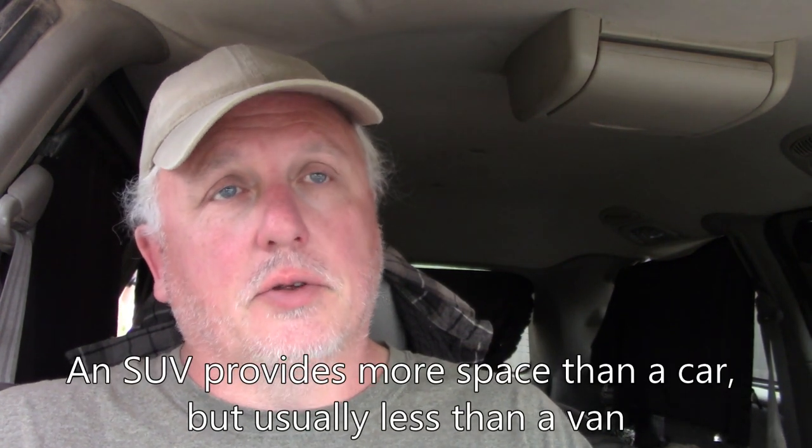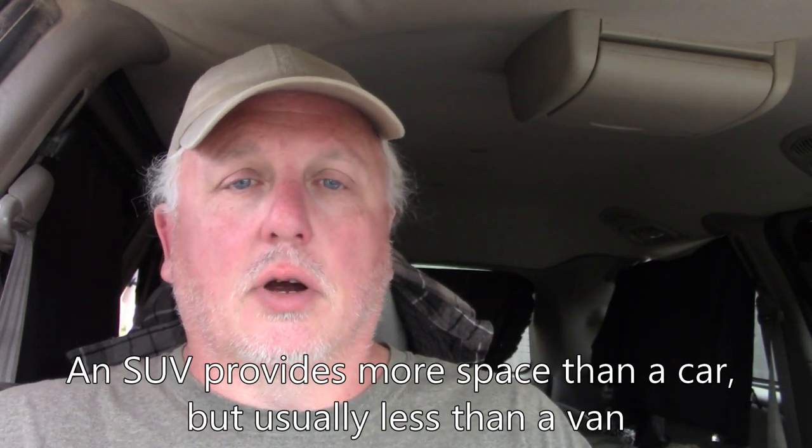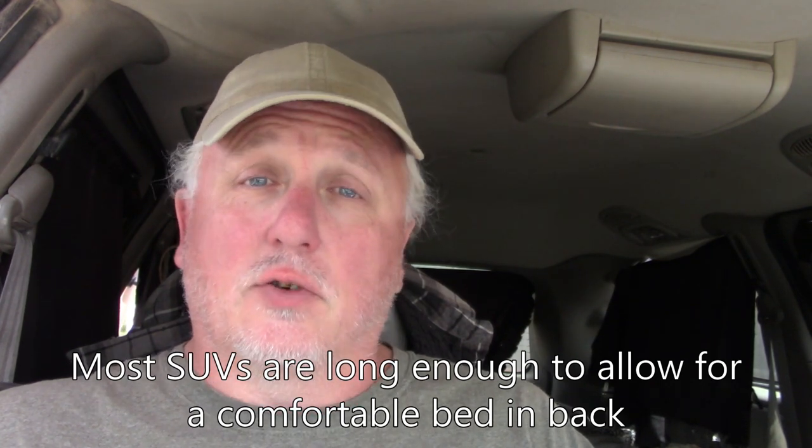As far as space, you've got more room than in a passenger car most of the time — there are exceptions, and some SUVs are pretty small — but in most you'll have a little more room. That's good because when you're full-timing, everything you own is in the vehicle: clothing, cooking equipment, food, water, and so on. The extra space comes in really handy. It's also going to be easier to make a decent bed in most SUVs than in a passenger car — whether you sleep on a mattress on the floor, build a platform bed, or use a cot.